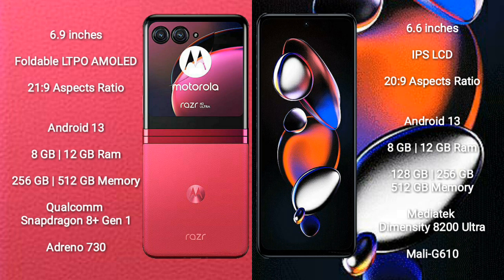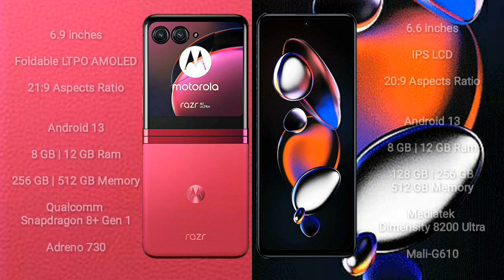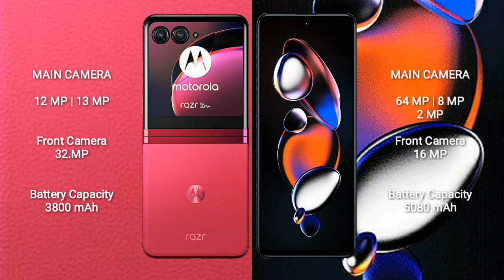Motorola RAZR 40 Ultra features a dual rear camera setup with 12MP plus 13MP, and a 32MP front camera. Xiaomi Note 12T Pro features a triple rear camera setup with 64MP plus 8MP plus 2MP, and a 16MP front camera.